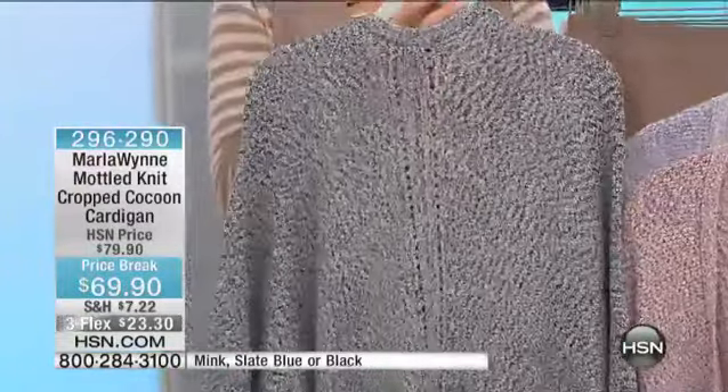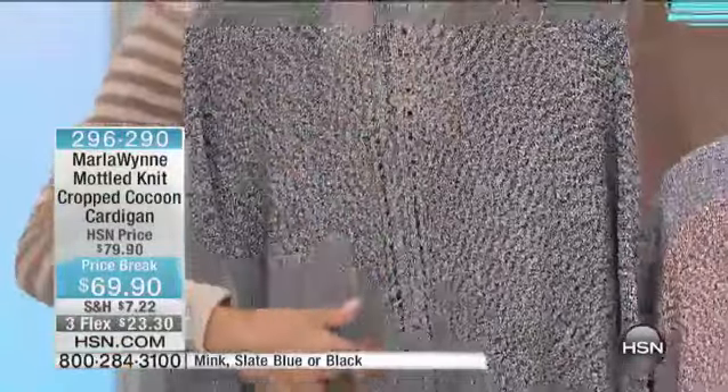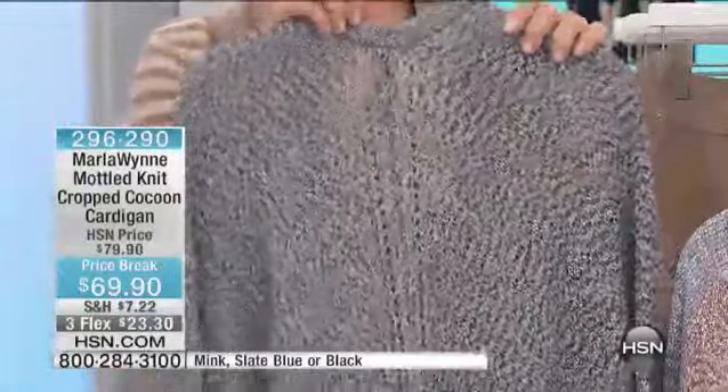There we see it. By the way, ladies, if you go on hsn.com, there is a matching tank that goes with this. So you can do it as a sweater set, or you can do it as an individual piece.